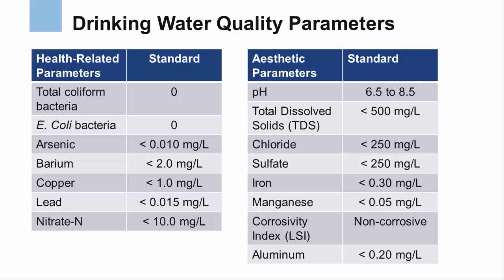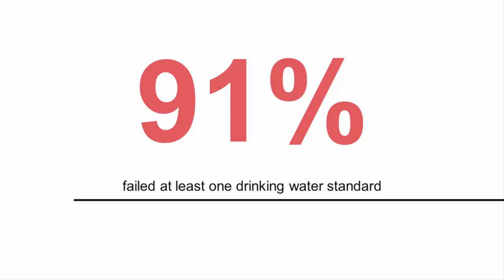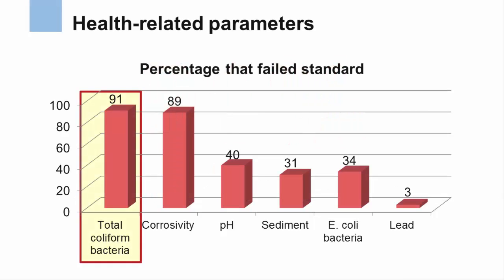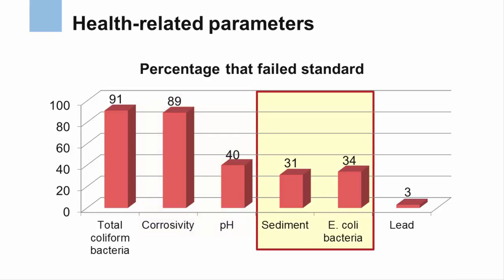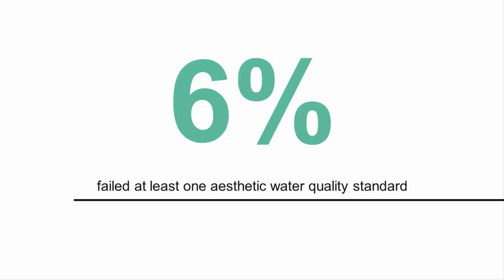The initial testing of the 37 springs found that 91% failed at least one drinking water standard. Bacterial contamination from coliform bacteria was the most common problem. Springs were also generally characterized by corrosive water caused by water with a low pH. Sediment and E. coli bacteria were found above acceptable levels in more than 30% of the springs. Not surprisingly, the roadside springs generally produced aesthetically pleasing water quality, with only 6% failing an aesthetic water quality standard.